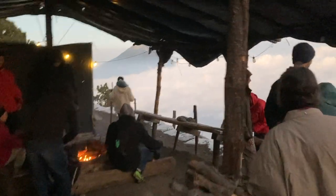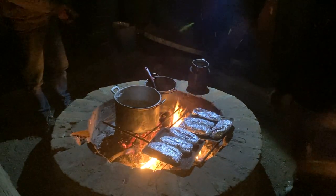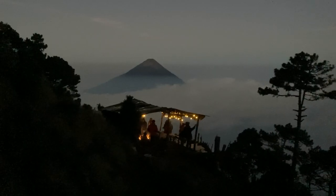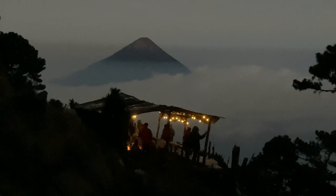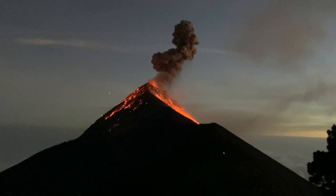After the sun went down, we did what any good camper would do — we made some dinner and sat around the fire, snuggled up in jackets and blankets. Being so high up and far away from any major city, the sky gets really dark at night, allowing for some absolutely jaw-dropping views of the erupting Volcano Fuego.